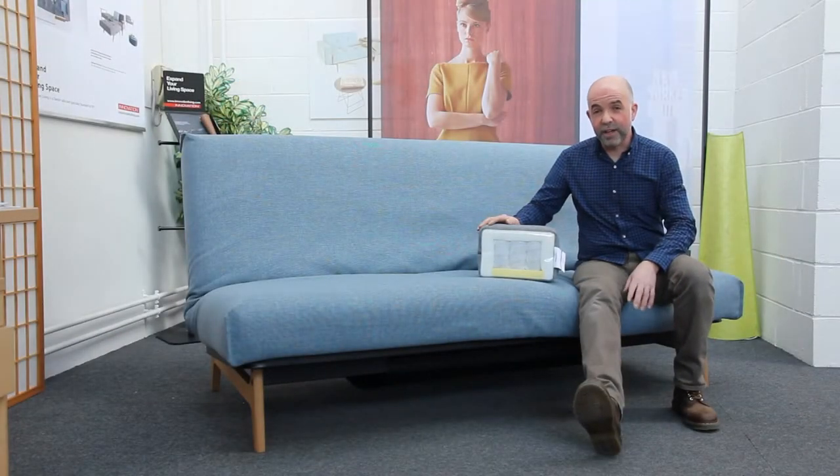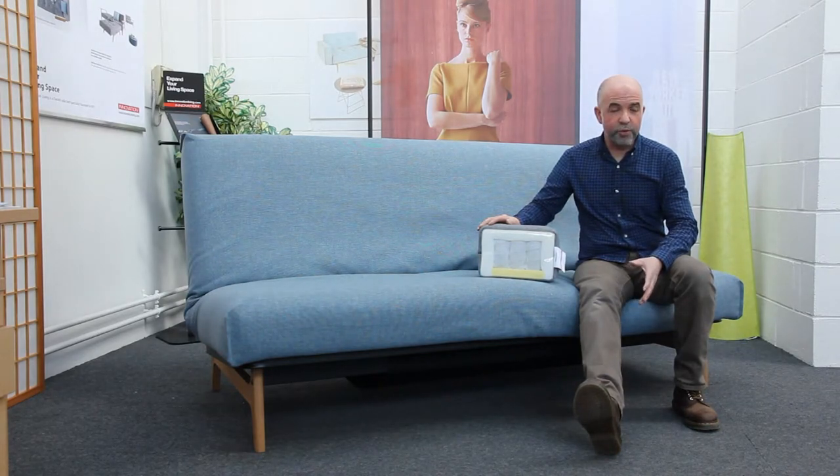Finally, and most importantly, comfort. It's very important on an everyday use sofa bed to have a mattress that is both comfortable and durable for regular use. Innovation offer a variety of different mattresses for their products. The two most popular have both been pocket sprung options. The one we have here is the soft sprung option, which features deep pocket springing for maximum comfort and durability.